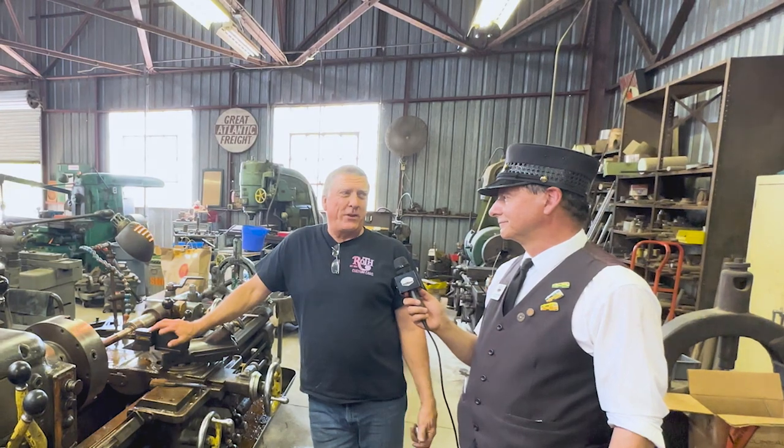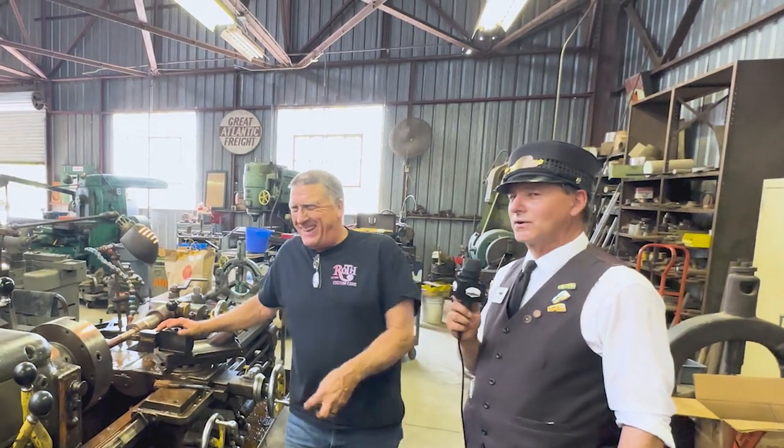So we've got experts out here making this stuff. That's how we keep our antiques alive and running. Experts, not professionals — professionals mean you're getting paid. We're just experts.